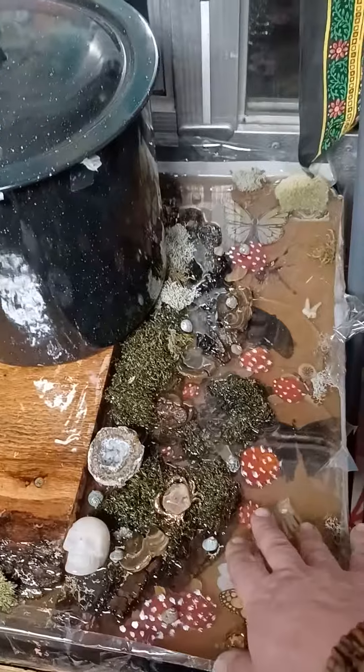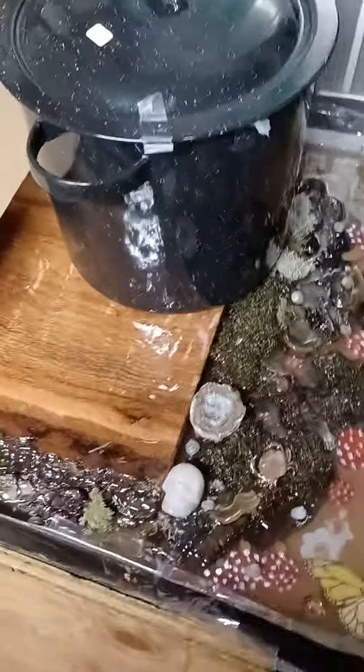And then this over here is the countertop. She's got a bunch of moss and rocks and stuff from the woods, and she put it in there as the countertop.